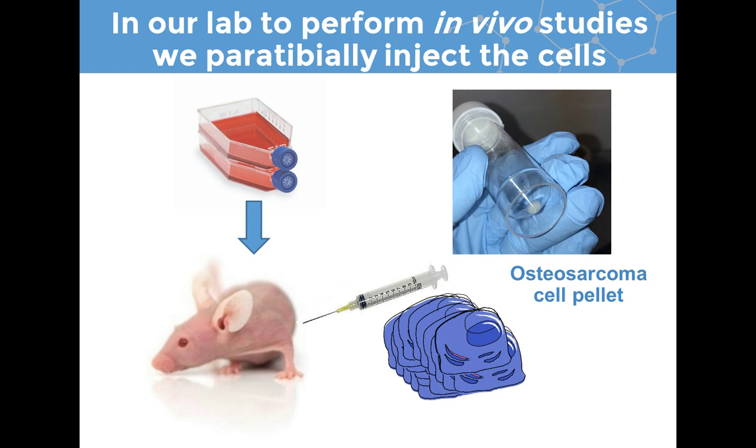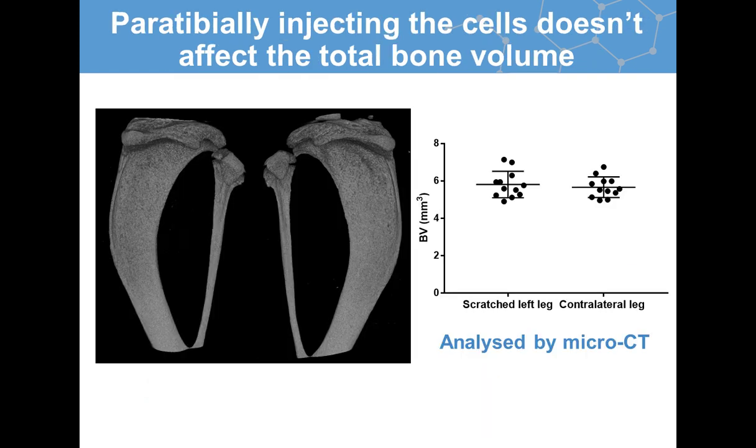With these cells, we perform in vivo studies using a periosteal injection into the mouse. I anesthetize the mouse, and with the needle I scratch the surface of the bone to ensure that the periosteum is activated and that the cells are injected into a relevant location. Because we are analyzing the bone, it's important to ensure that the periosteal injection doesn't actually damage the bone. To confirm this, we scratched the bone without injecting any cells and confirmed there was no difference when viewing the bone or analyzing it by microCT, so we can analyze bone volume characteristics knowing they weren't caused by our injection method.